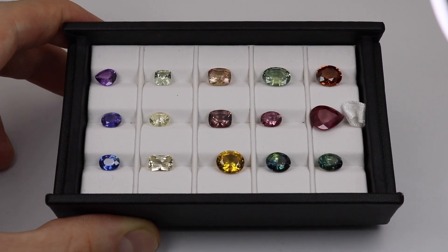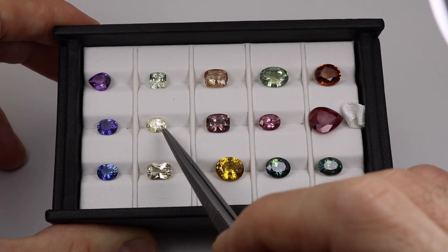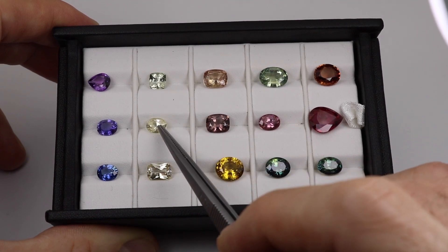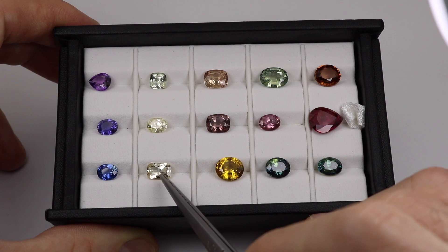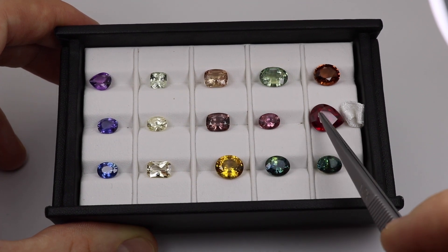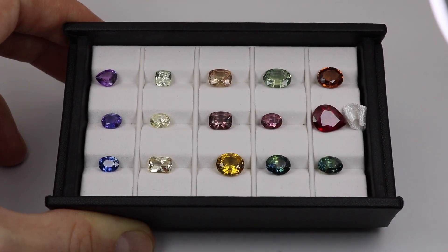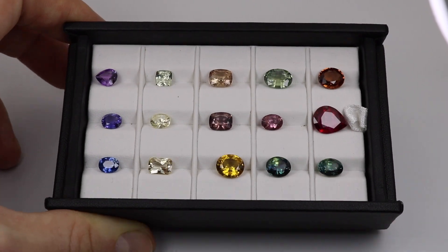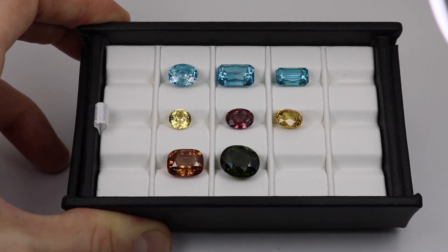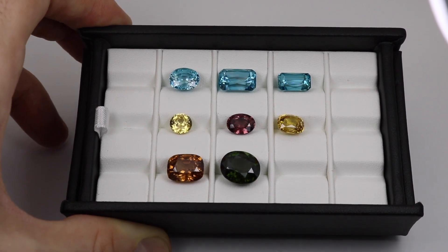A great example of allochromatic gemstones is corundum — ruby and sapphire. Some specimens here are nearly colorless, with just the faintest hint of color, because in chemically pure form they would be colorless, meaning very few outside elements substituted into the crystal structure. Whereas this bold ruby is intensely red and this one is intensely blue, showing that a lot of extra elements have substituted into the stone to give that strong color. Zircons are also allochromatic — you can have blues, yellows, reds, greens, oranges, and colorless. If there's a colorless variety of the stone, that's a huge giveaway that it's allochromatic.